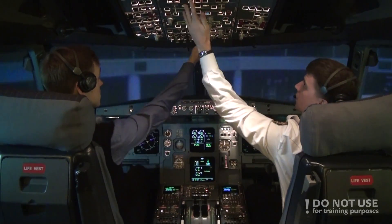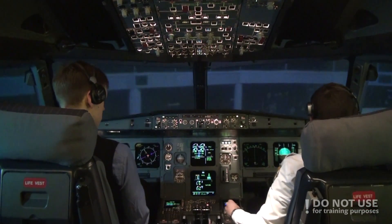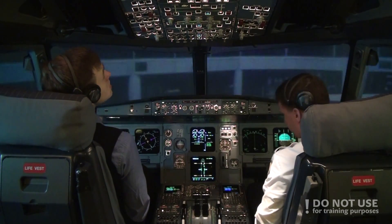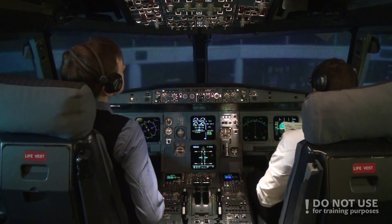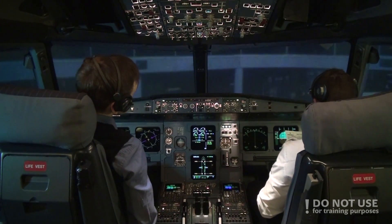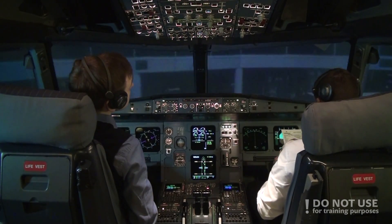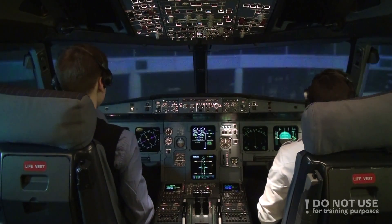Beacon off. Doors unlocked. Parking checklist. APU bleed on. Engines off. Seatbelts off. External lights as required. Fuel pumps off. Parking brake on, chocks not in place yet. Parking checklist completed.